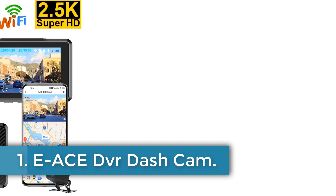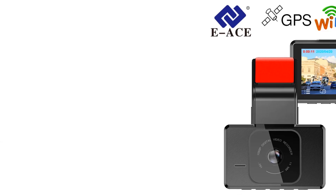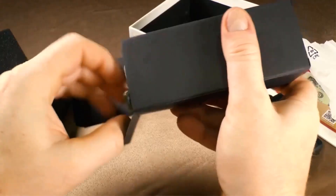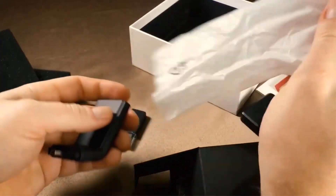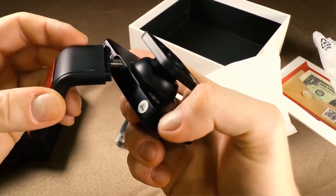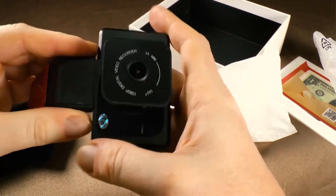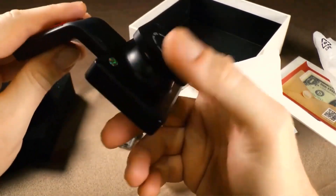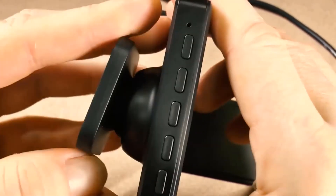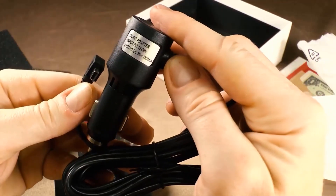Number 1: EACE DVR Dashcam. The EACE Car DVR comes with a wide range of features and specifications, including an f2.0 aperture, 365-day warranty, and a 6-meter rear camera cable. It has a 3.0-inch IPS display with a 16:9 screen ratio and supports loop cycle recording, night shot function, and audio recording at a maximum video frame rate of 30fps. The camera resolution is 1920x1080 with H.264 video coding and MOV/MP4 video format.